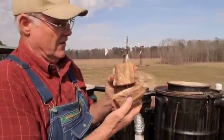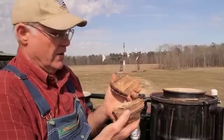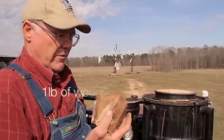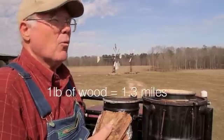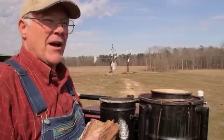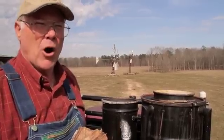This is wood — this is fuel for the truck. It takes one pound of wood to get the truck 1.3 miles. So that's 5,200 miles per cord.